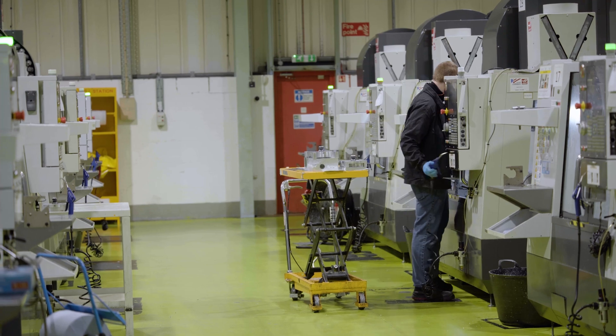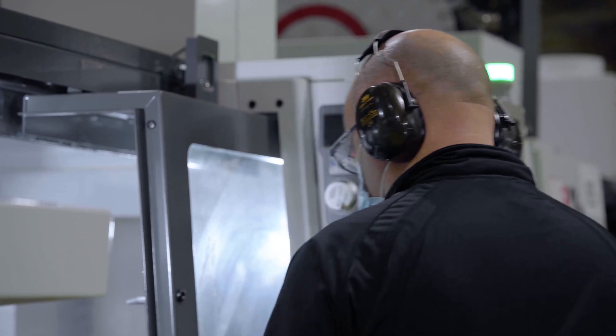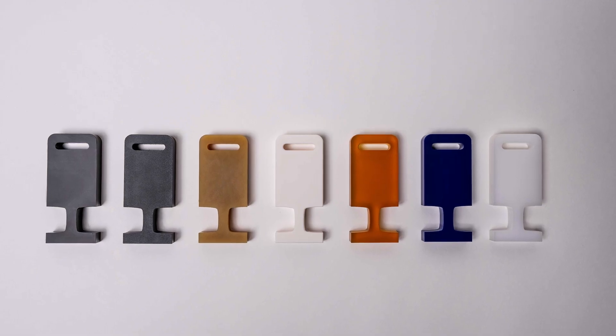While CNC machining offers numerous benefits for the manufacturing of aerospace parts, it does have some limitations that must be considered. Firstly, CNC machining can be a costly initial investment, though cost decreases with bigger production runs or economies of scale. Additionally, CNC machining can be time-consuming, as it requires initial specialized programming and operator training — though again, economies of scale apply here.